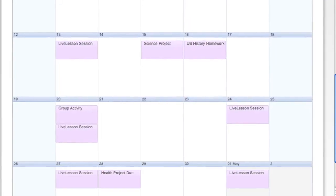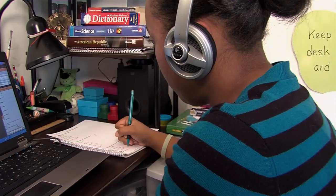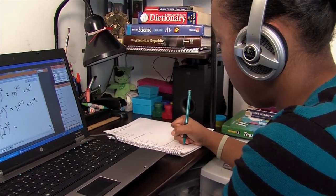Parents can update the planner with personal events, live lesson session reminders, and other activities. These tools help ensure that every child is on track to complete each course on time.